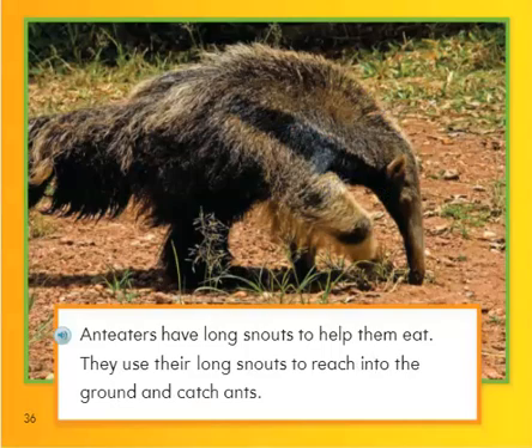Anteaters have long snouts to help them eat. They use their long snouts to reach into the ground and catch ants.